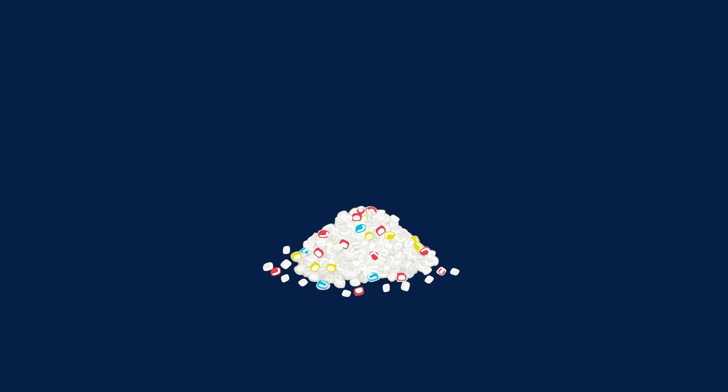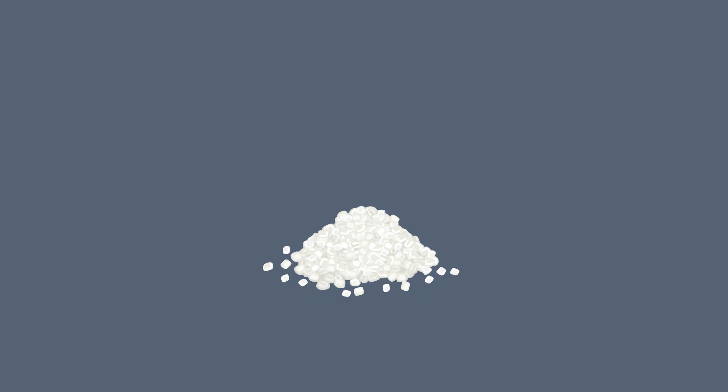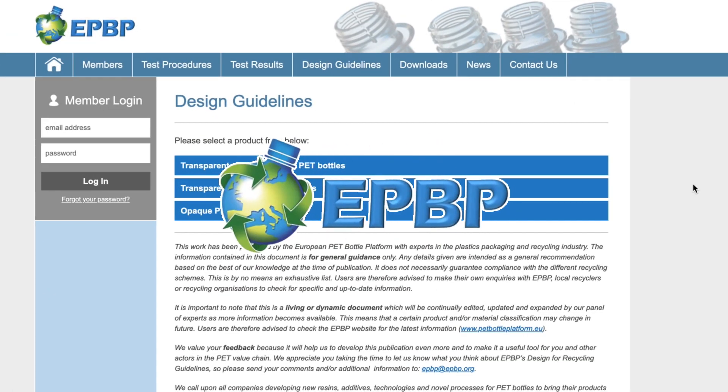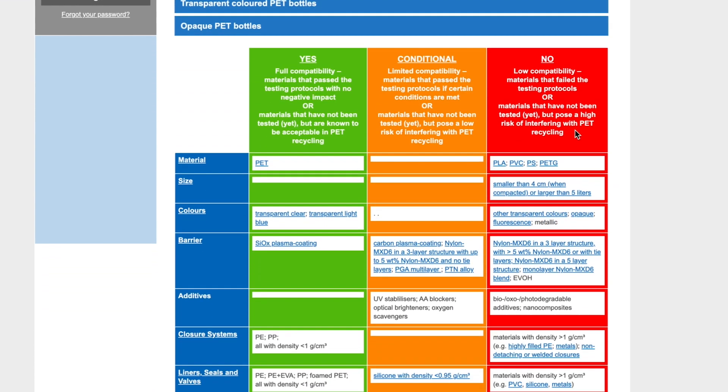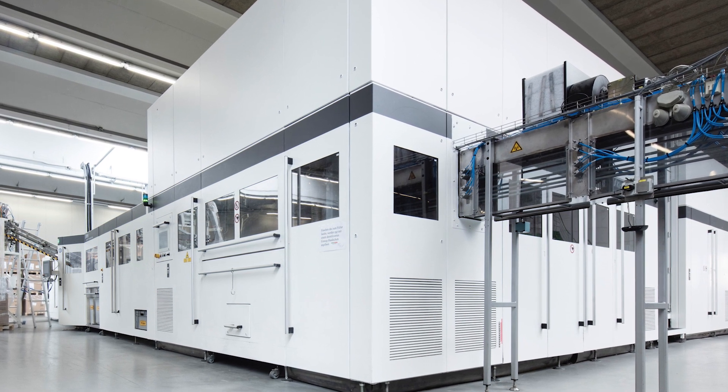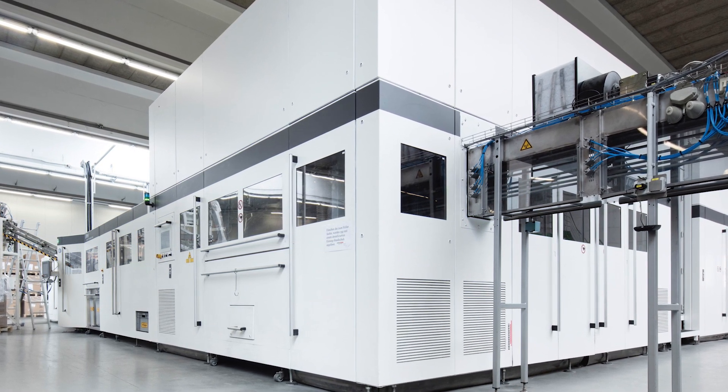The unique recyclability of FreshSafe PET is acknowledged by the Association of Plastic Recyclers label, among others. In its design guidelines, the European PET Bottle Platform describes transparent SIOX coating technology as the only compatible barrier technology for transparent PET bottles to date.